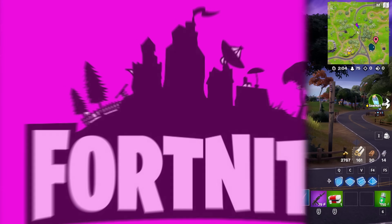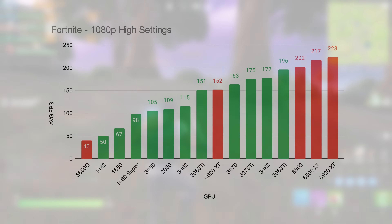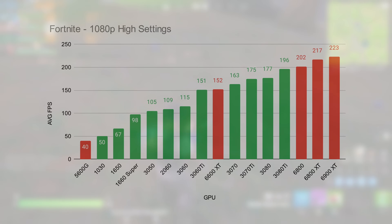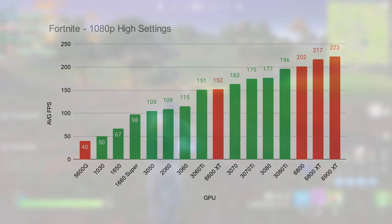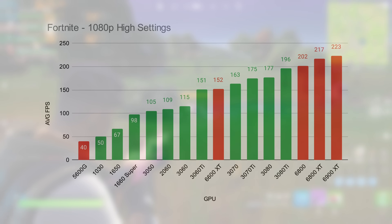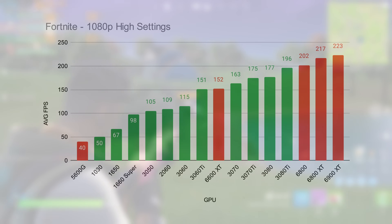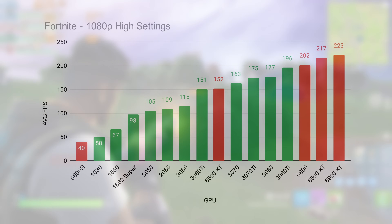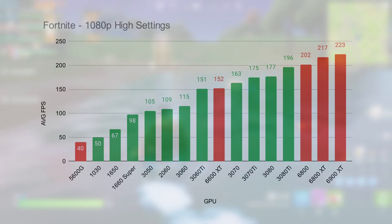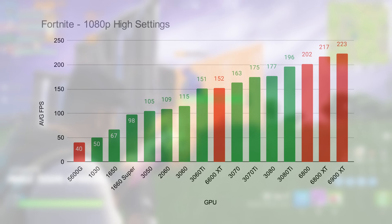We next looked at Fortnite, and here there are some interesting results if you're not familiar with how Fortnite works, though results that don't surprise me greatly. All of the cards are pretty much in the right places — the 6600 XT and all the Nvidia cards slot nicely in order. But then AMD comes in like a train, with the 6800, 6800 XT and 6900 XT beating out the rest of the field. A $600 AMD GPU beats out a $1,000 Nvidia GPU in Fortnite. There's something about the way AMD cards work that produces strong results here, tested at 1080p high settings.